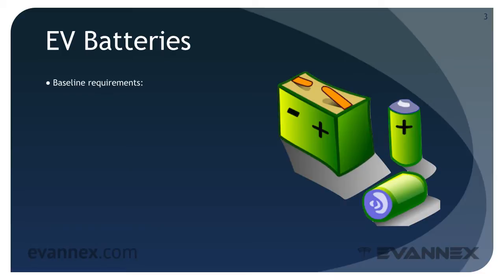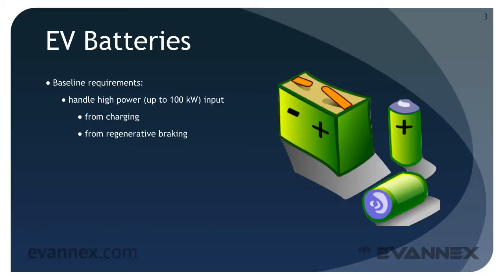We can develop a set of broad baseline requirements for an EV battery. It must handle high-power input from charging and from regenerative braking. It must have significant storage capacity — for small BEVs and PHEVs, between 4 and 30 kWh.